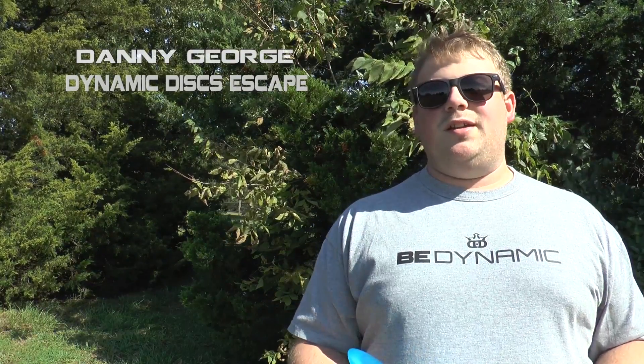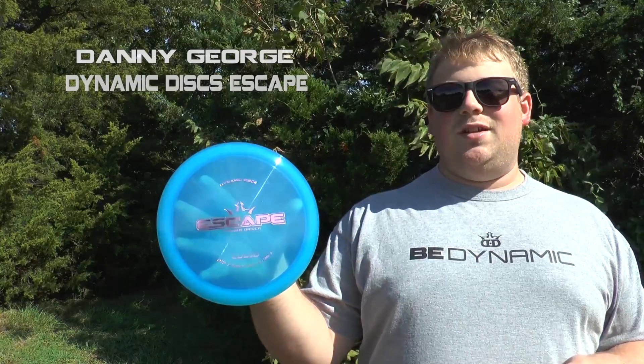Welcome to Amside Disc Reviews. My name is Danny and today we're going to be talking about the Dynamic Disc Lucid Escape.